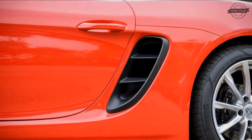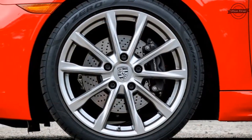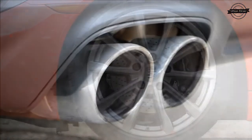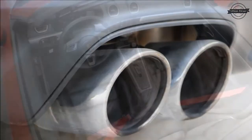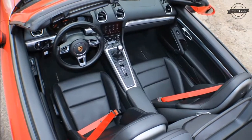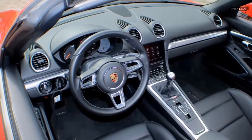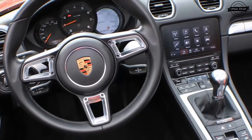PDK-equipped 718s do remain consistently quicker than their manual counterparts, but for the 2.0-litre turbo four, the gap has closed somewhat. Turbocharging bestows the 2.0-litre four-cylinder with 280 pound-feet of torque — 36% more than the former naturally-aspirated 2.7-litre flat six could muster — all delivered with only a whiff of lag from a low 1,950 rpm.